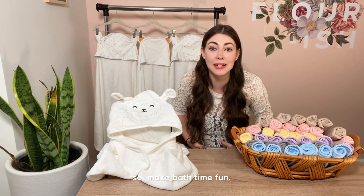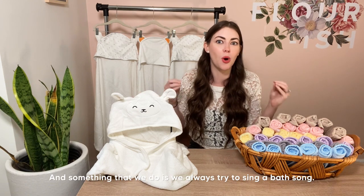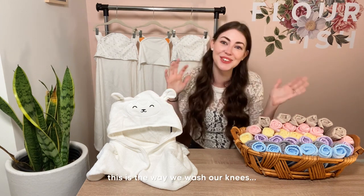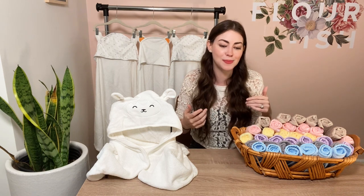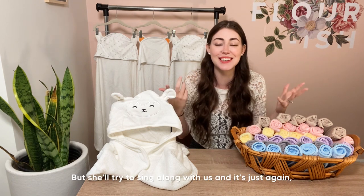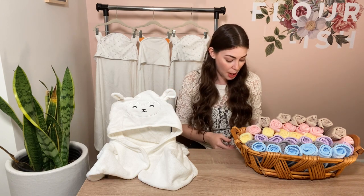Tip number two: make bath time fun as early as you can. Sophia loves bath time, but sometimes she's in a cranky mood and we get an off day. Something we always do is sing a bath song — we're constantly singing and interacting with her, like 'this is the way we wash our knees,' and we point to the body part as we sing about it, which models language for her. It's a great time for her little brain to learn, and she'll try to sing along with us.